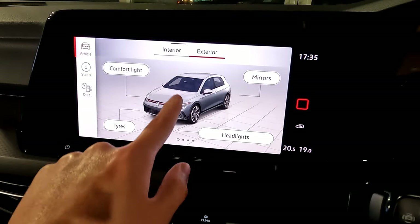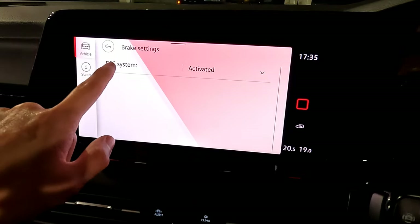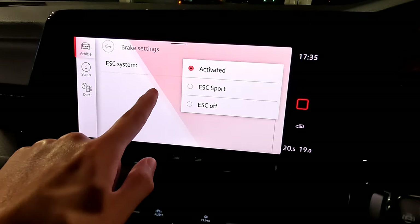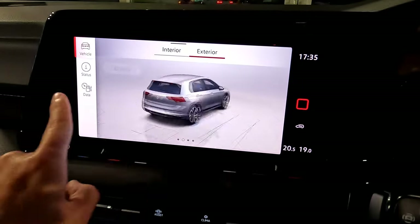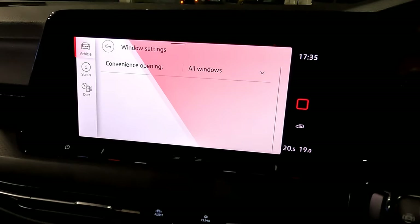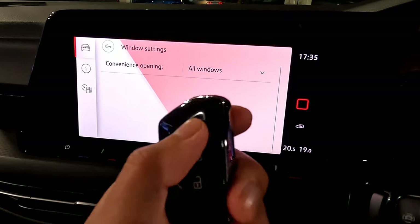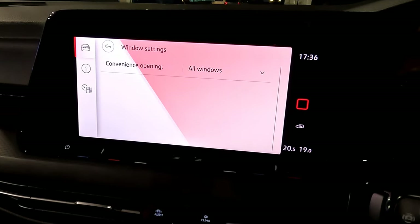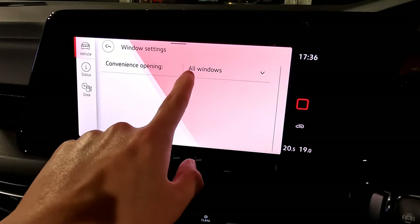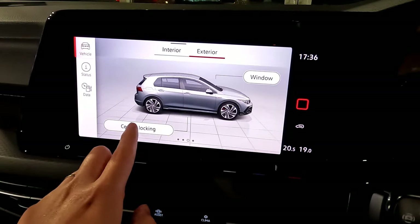Swiping right in exterior settings reveals brakes — you can see the stability control is activated, and you can deactivate it or switch to sport stability control. Swiping right again shows windows convenience settings: with 'all windows' selected, holding the unlock button on the key drops all windows down, and holding lock closes them all. You can select just the driver window, or all windows — all windows adds a bit more convenience.